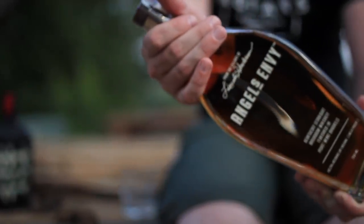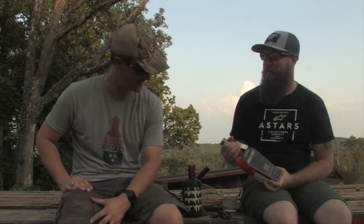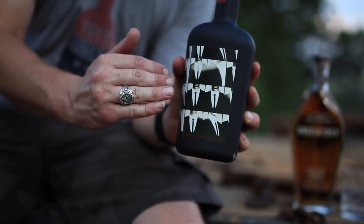We've got some Angel's Envy Kentucky Straight Bourbon finished in port wine barrels. That's fancy. It is fancy. Alright, Colton, today I've got Second Glance — it's American Whiskey.